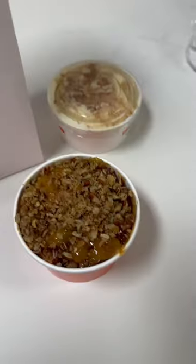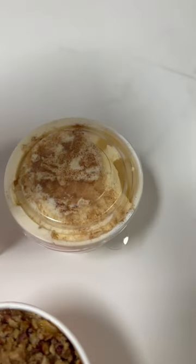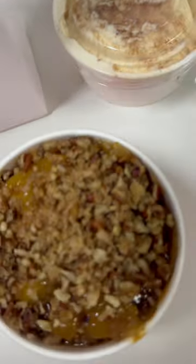It came with a free side of ice cream. I didn't like the ice cream too much, but the peach cobbler was good. And as you can see, I am tearing it up. If you get a chance to check it out, do it.